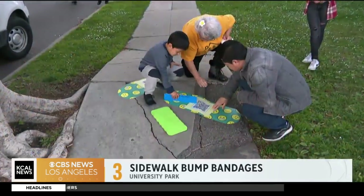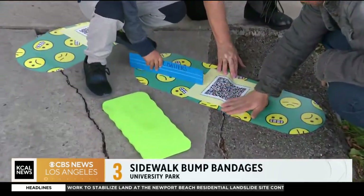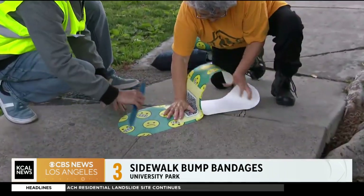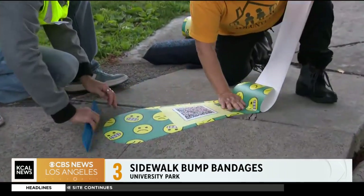A community is getting creative to bring attention to cracked and crumbling sidewalks. They're laying down giant adhesive bandages. The bandages have QR codes that link to the city app so people can report the location that needs fixing.